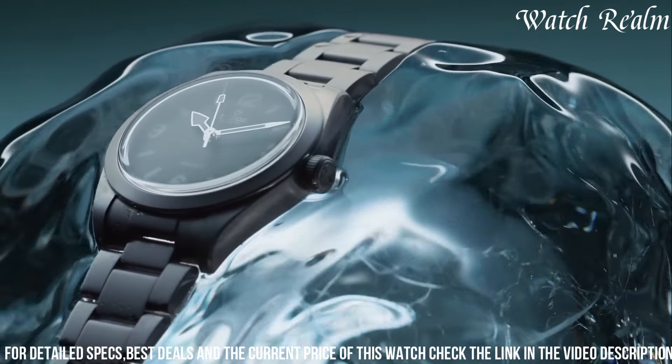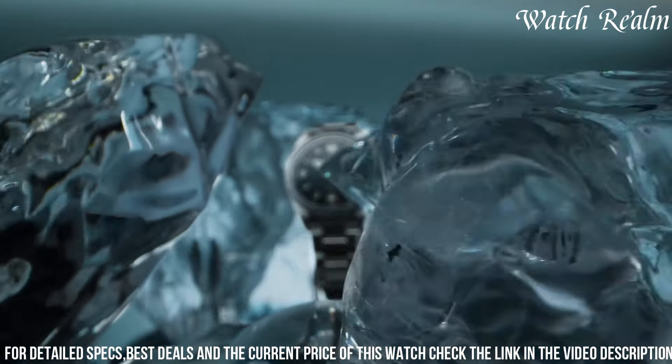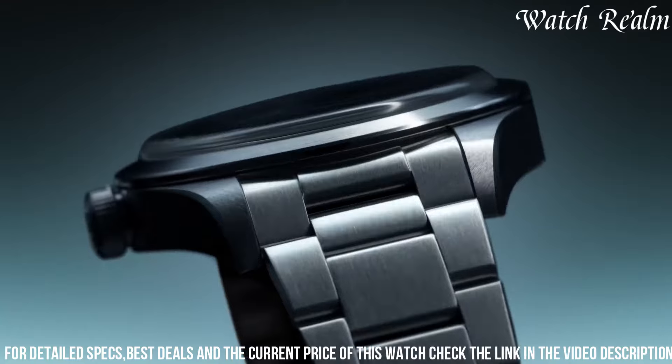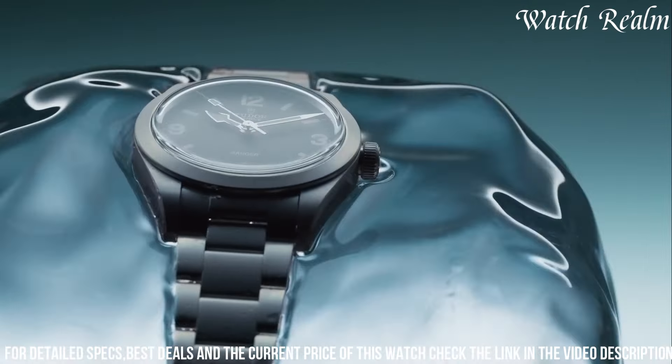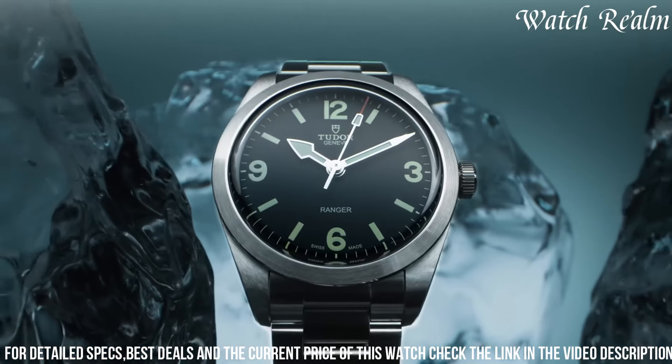With its versatile design, water resistance of up to 150 meters, and a choice between a steel bracelet or leather strap, the Tudor Ranger is a compelling choice for those seeking a versatile, reliable, and timeless wristwatch that harmoniously merges heritage design with modern functionality.